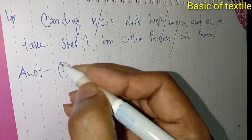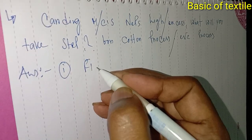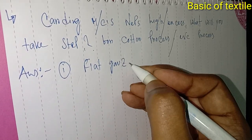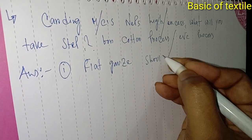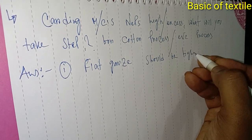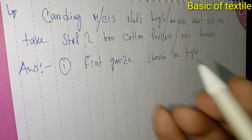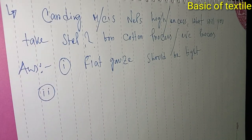Number one: which is the process? Flat gives — floodgates should be right. Floodgates, a carding sheet, a tight course. Number two: which is a drone at a nail — floodgates, a pen.